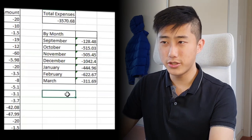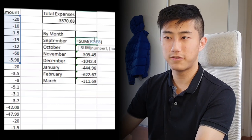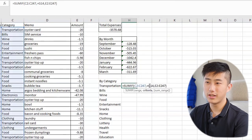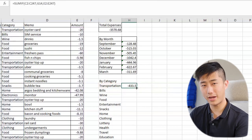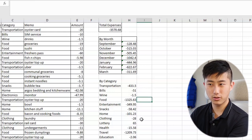Using Excel formulas I summed and categorized expenses into different months and split them into categories like transport and food using a SUMIF formula. From there I could see that transport, food, and travel were my three biggest categories of expenses.